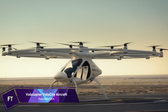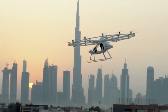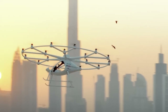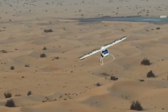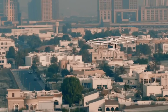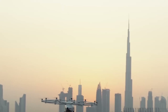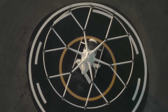Urban air taxis like the Volocopter Volocity are about to change the game for getting around cities. Featuring 18 rotors and the capacity to take off and land vertically, this all-electric aircraft showcases the future of urban travel. After more than 2,000 test flights, the Volocity, built by the German firm Volocopter GmbH, is ready to meet the demanding requirements of the European Aviation Safety Agency. The Volocity boasts redundant systems to ensure fail-safe operations and a flight profile ideal for urban areas due to its low noise level.